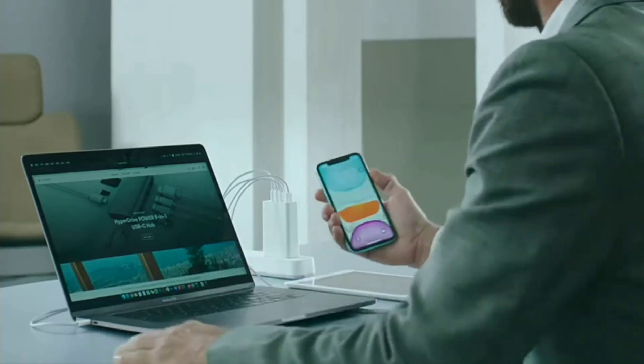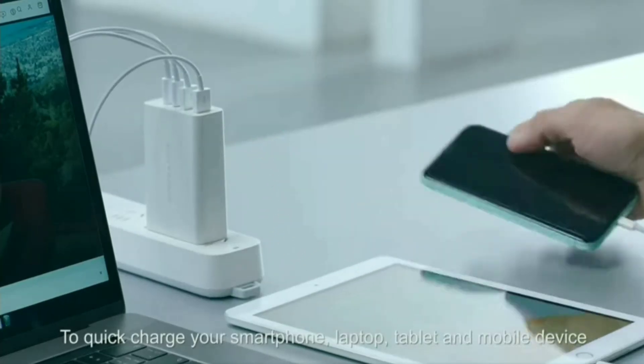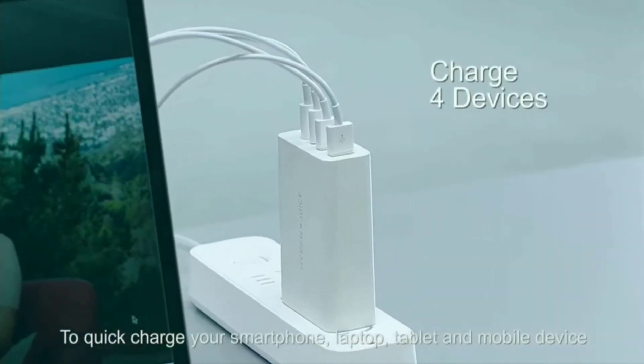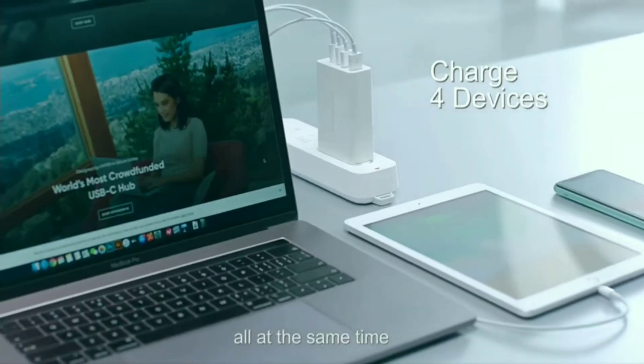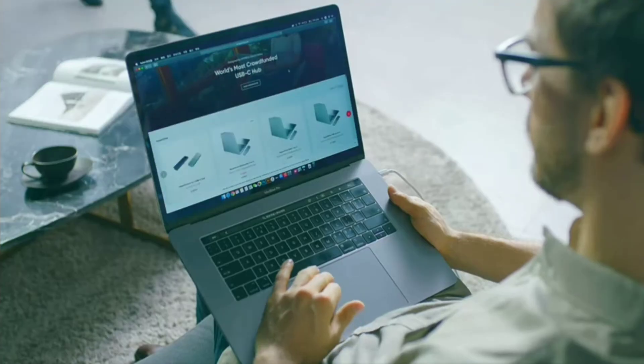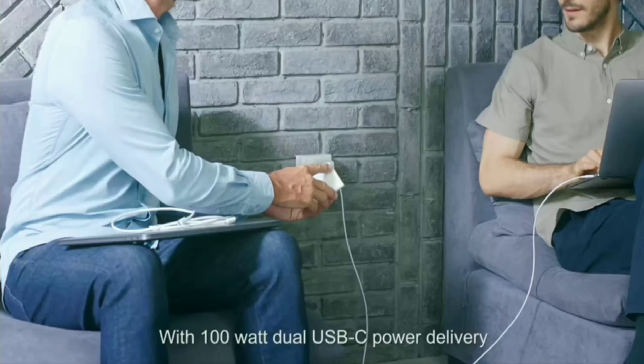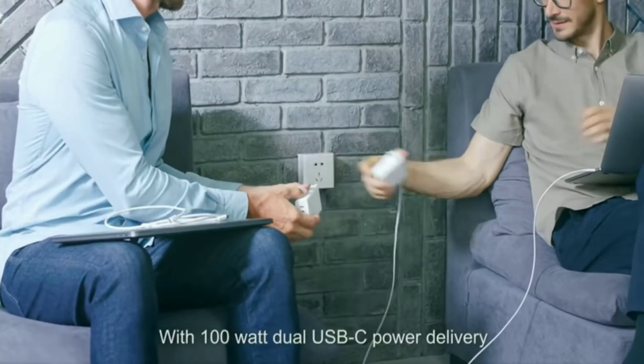It's a small 100-watt power adapter. It has 2 Type-C ports and 2 USB ports. You can charge one adapter for 4 devices. You can charge on a power plug and use it for multi-purpose charging.